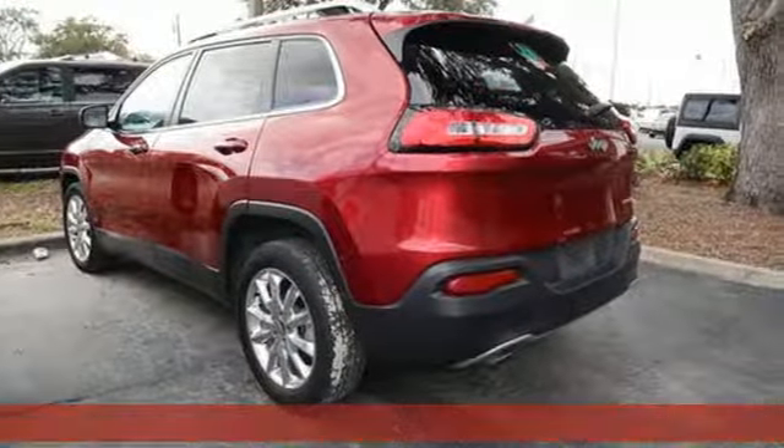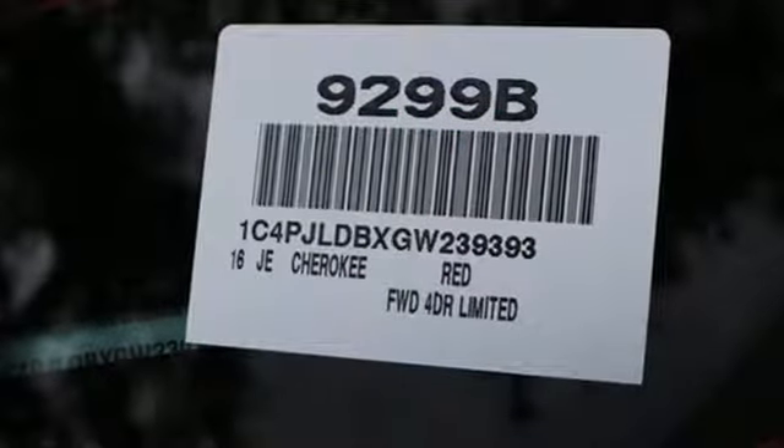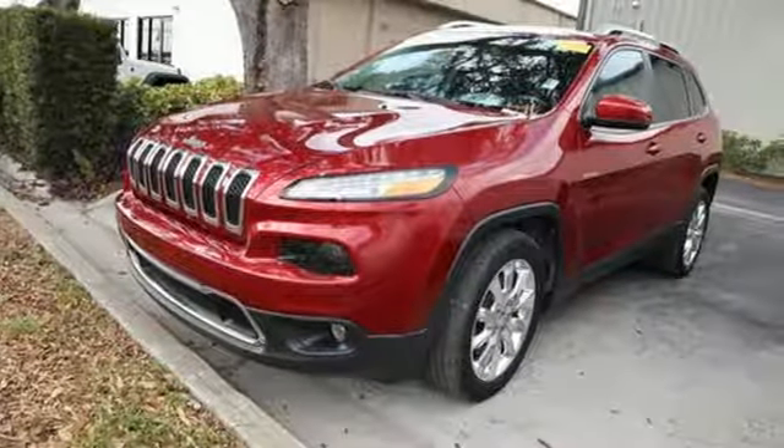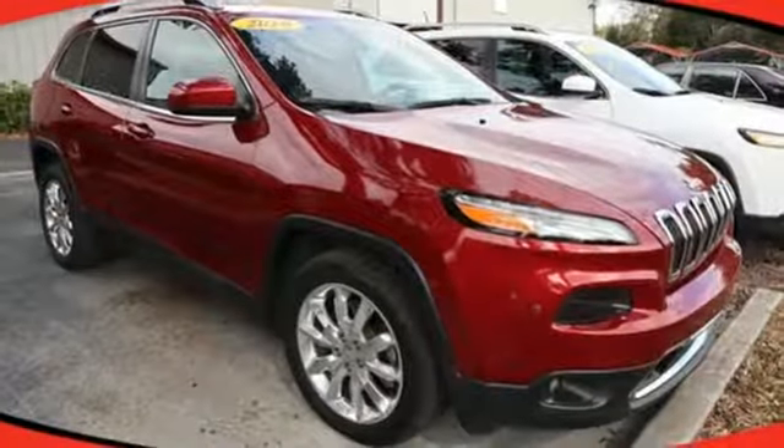And it comes with all the amenities you need: inline 4-cylinder engine, front heated leather bucket seats, streaming audio, configurable instrument gauges, and dual zone climate control.